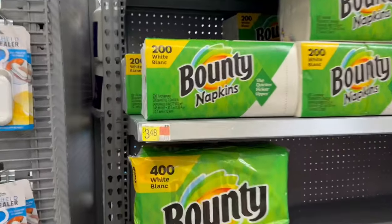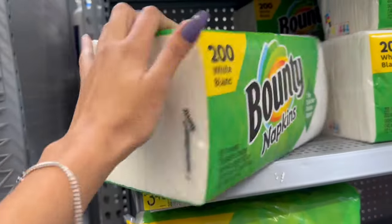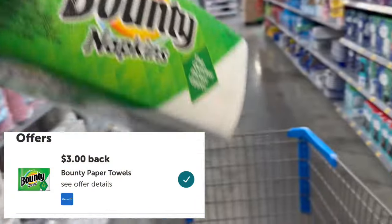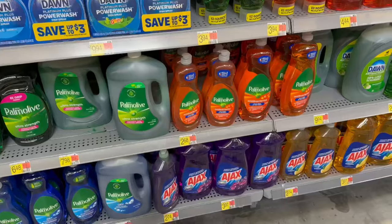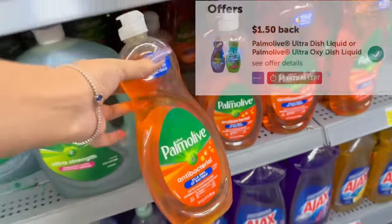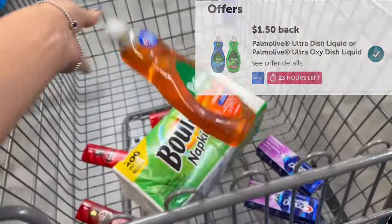We're going to pick up some Bounty napkins. These are priced at $3.48, but ibotta is going to give us back $3, making these just 48 cents. Now we're going to pick up some Palmolive dish soap. These are $2.68 and ibotta is going to give us back $1.50, making this just $1.18.